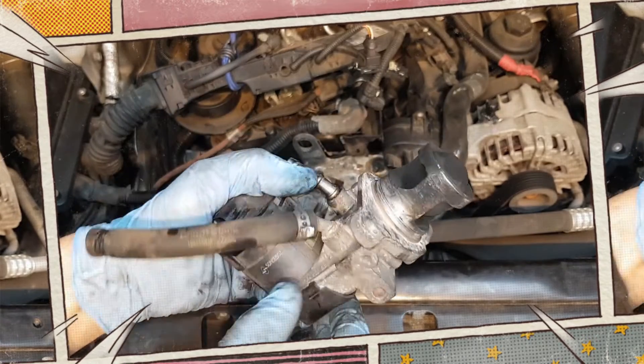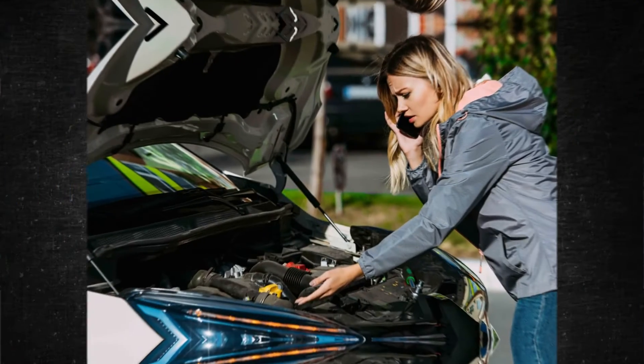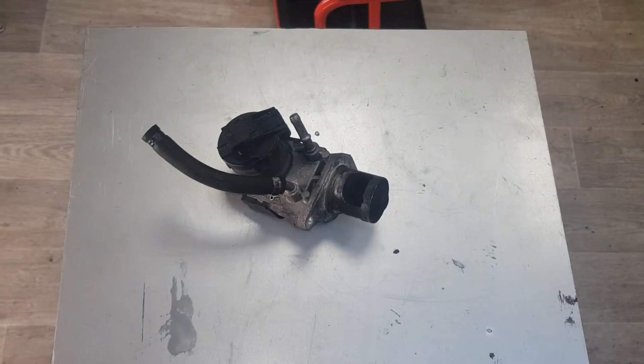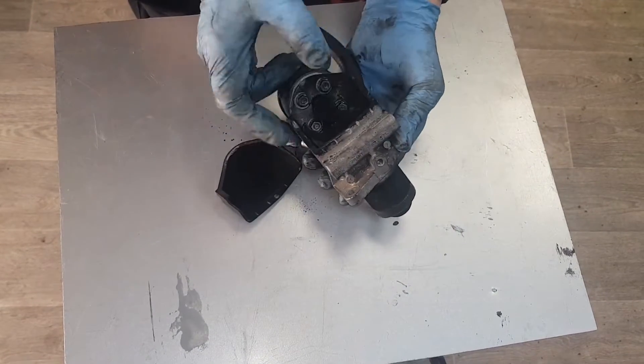The noise may also resemble something metallic rattling inside the engine, indicating a problem with combustion. Never ignore the symptoms of an engine knock or ping. It's possible that the problem is more serious than a faulty EGR temperature sensor, and because the problems can cause engine failure, you should get a quick diagnosis and repair what is broken.